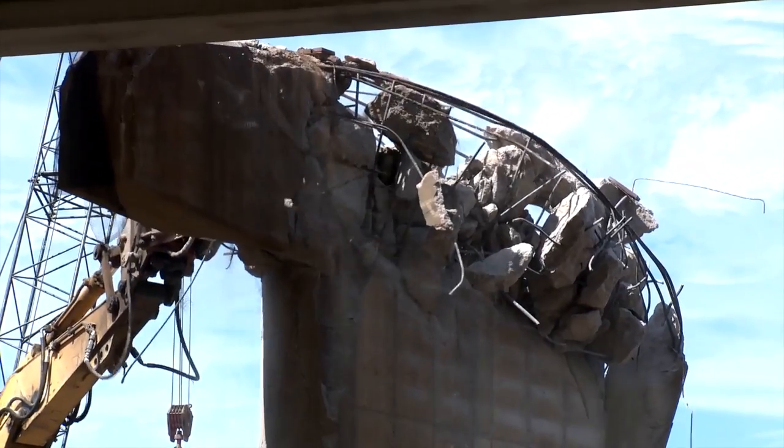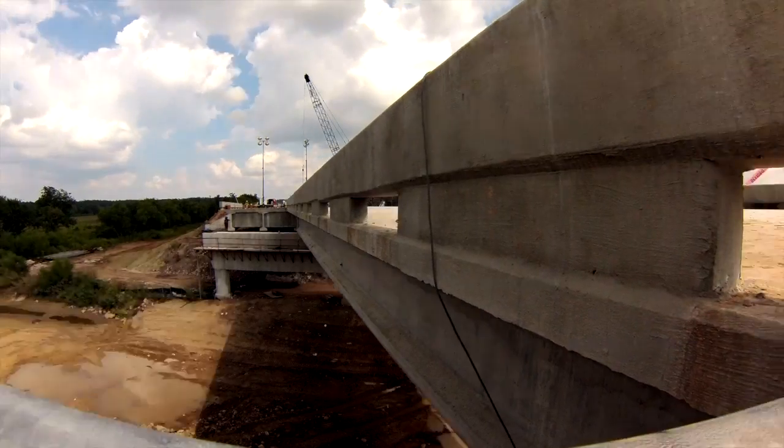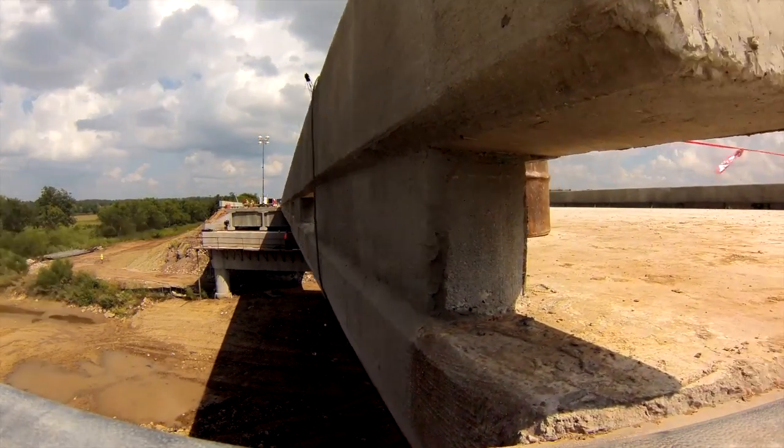we closed the road, demolished the old bridge, and then slid the new beams and deck into place. The intent was to minimize the disruption of traffic.